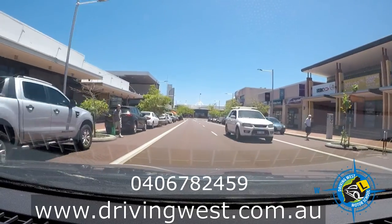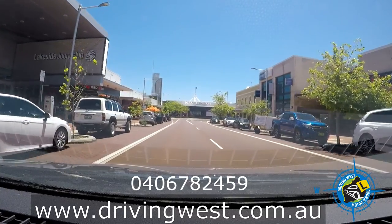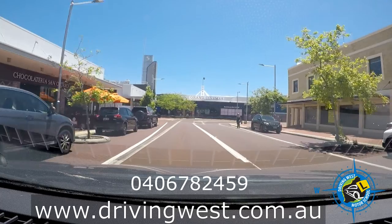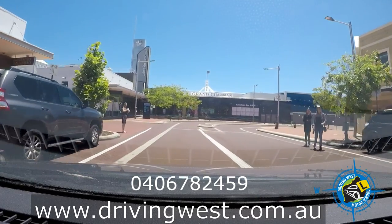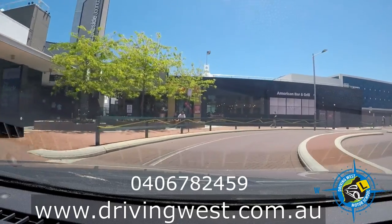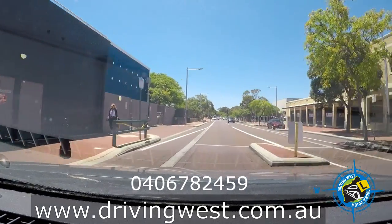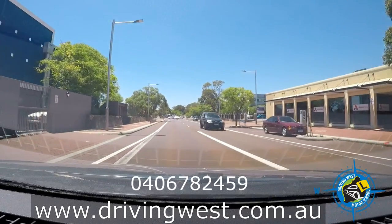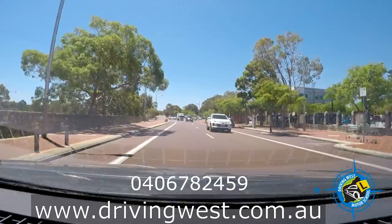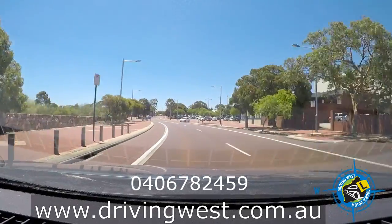Heading down towards the cinema — this is a road where you really need to be careful because people just walk out in front of you. We might go through a filtered traffic light again, a different one, so I can explain it a bit better. Then we'll head back to the licensing centre.